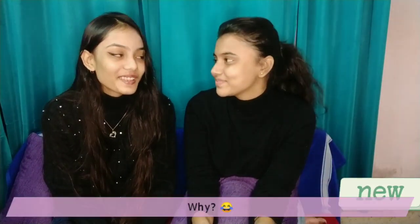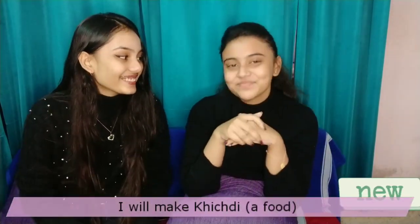Hey guys, what's up! Welcome back to my channel. I'm back with another video. Today I'm doing a blindfold makeup challenge with my best friend. I'm so scared but also excited — I don't know what she is gonna do with my face today. Let's see!